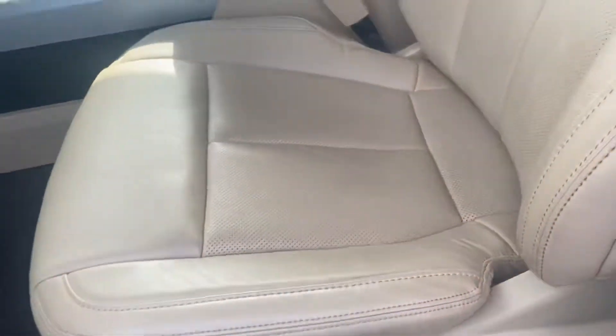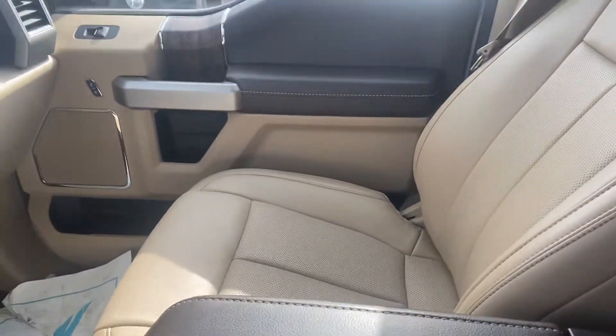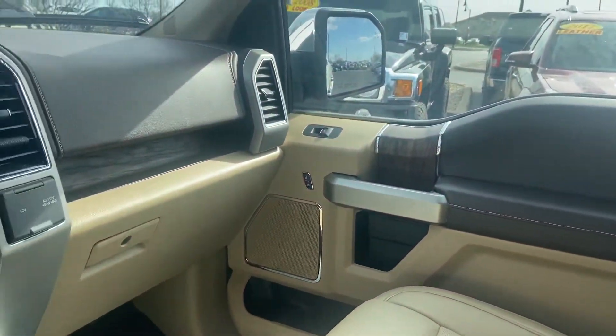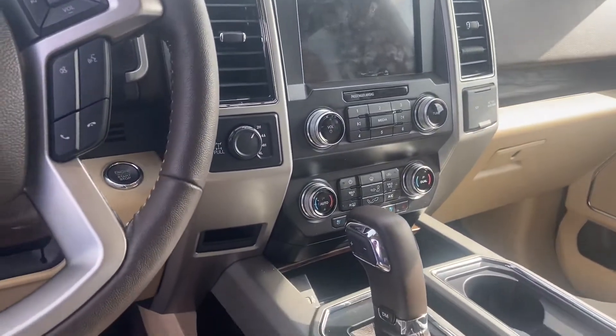Beautiful tan leather interior, heated and ventilated seats, nice brown accent color on the console, massive storage area as well.